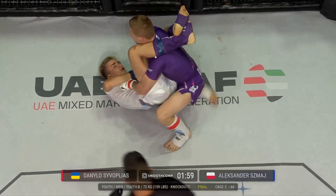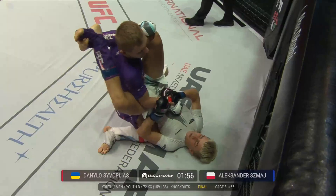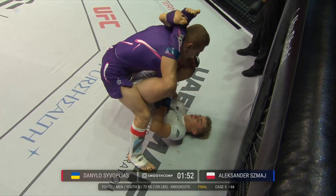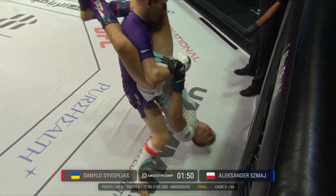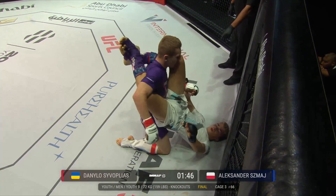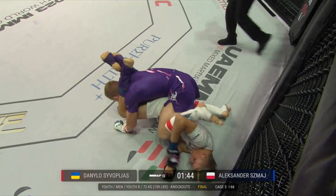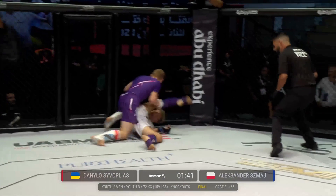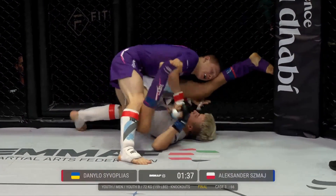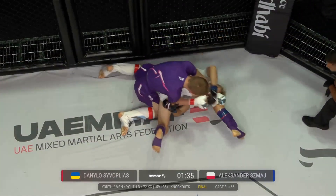Triangle attempt here, but Tsivlopias is doing a good job of keeping his posture high, denying Smosh any opportunity to connect his right foot to his left knee. Tsivlopias gets out of it — beautiful adjustment there. Good job by the Ukrainian.